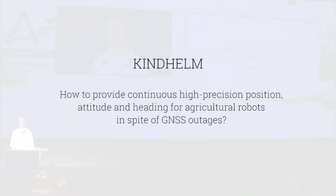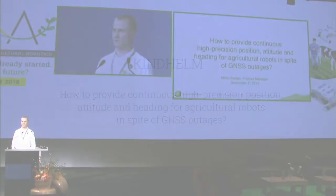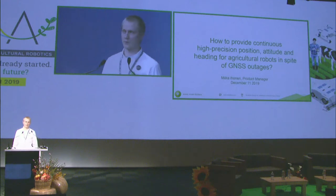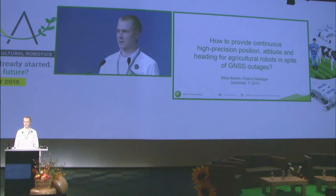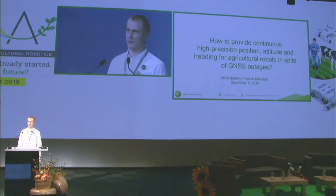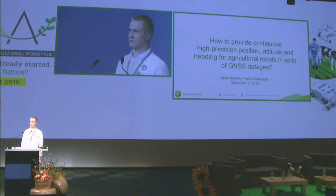It's nice to be here. My name is Miika Ihonen. I am a product manager at Kindhelm. We are based in Finland, and now I'm going to tell you how to provide continuous high precision positioning, attitude and heading for agricultural robotics in spite of GNSS outages.